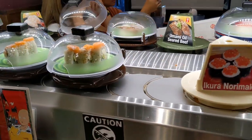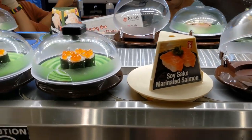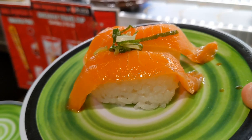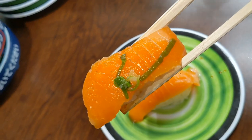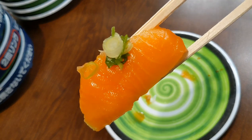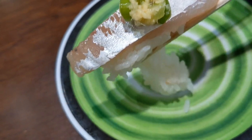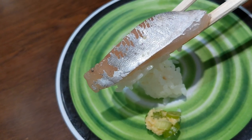All right, what should we pick from the actual revolving part? Soy sake marinated salmon — let's go ahead and try it. This soy marinated salmon actually looks pretty delicious. All right guys, the very last piece and I am stuffed — this is a Spanish mackerel aji, and it fell apart, that's all right.